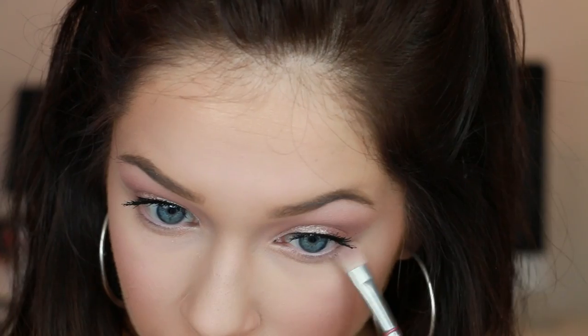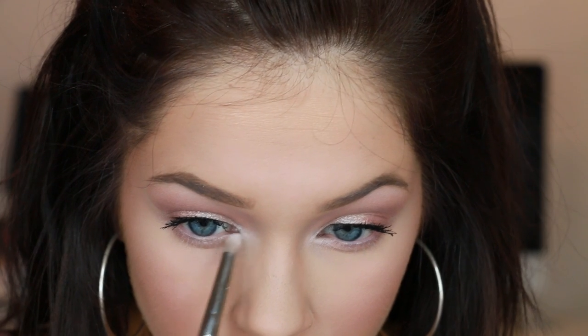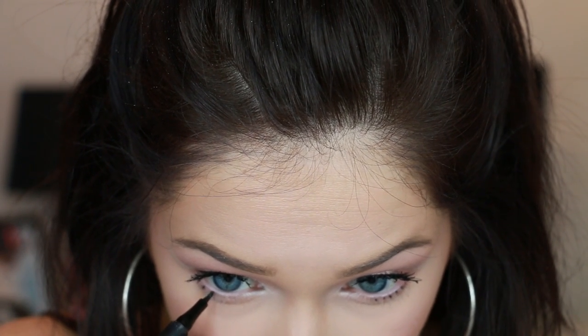Now I'm going to finish the eyes. I'm taking the two shadows I used on my lid and applying them to my lower lash line to open up my eye and give it a very doe-eyed, doll-eyed effect. Then I'm going to pop the lightest shade from the palette on the inner corners of my eyes to furthermore brighten them up. Then I like to go in with that liquid liner again and make little dots along my lower lash line — you can totally skip this step if you want, but it adds a little extra element of opening your eye up and making your lower lash line look a lot more full.